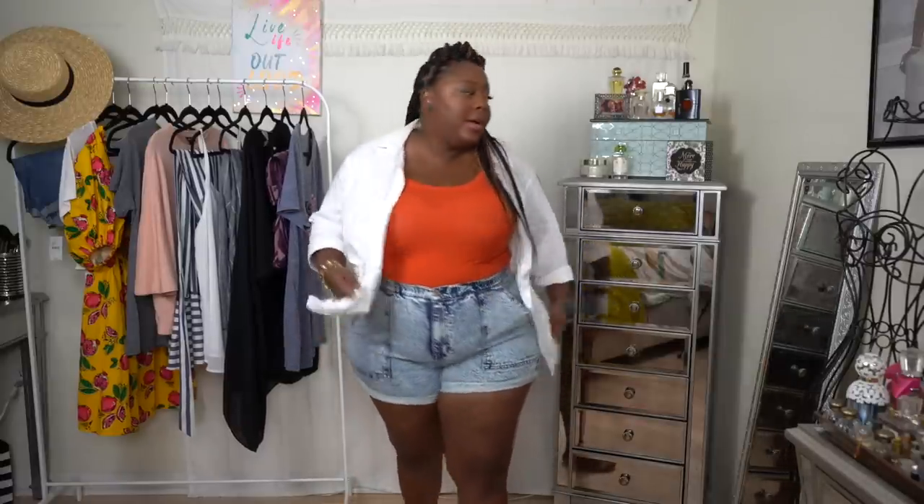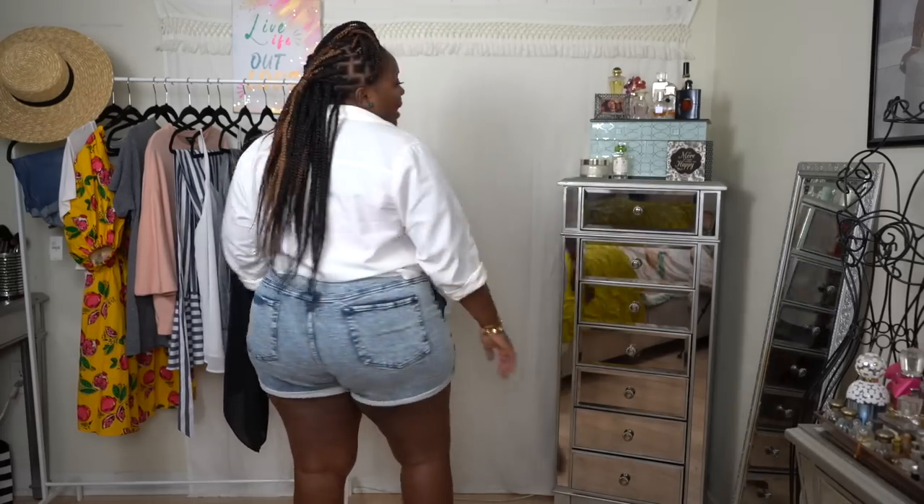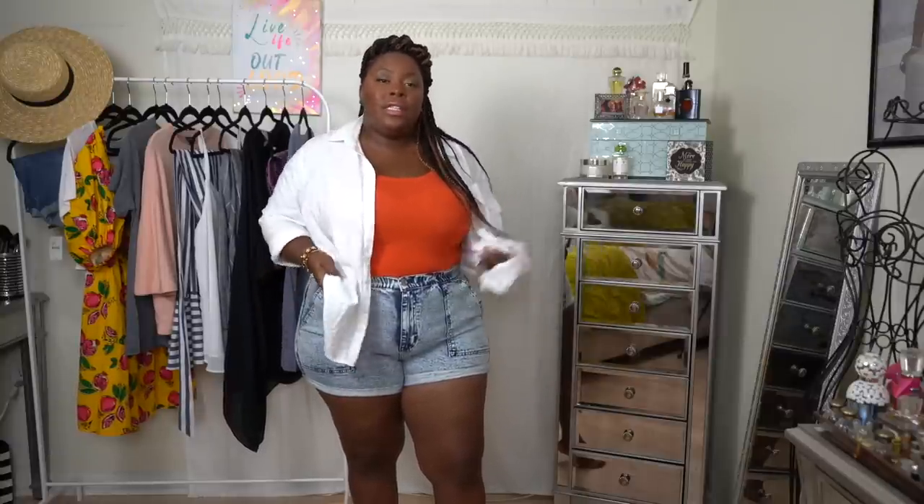I decided to throw on a white button-down shirt. You can totally rock this with just a tank top and the shorts, but I think we're trying to take that casual look and bump it up a little bit — especially if you're going on vacation or out for lunch with your girlfriends. Adding that crisp white button-down just elevates this casual look. You can never go wrong with the classic white button-down, and there are so many different ways you can rock it. You could even knot it, which would be cute as well.